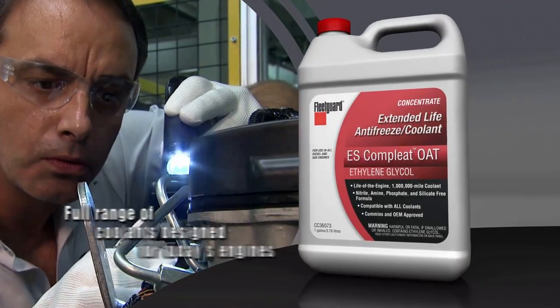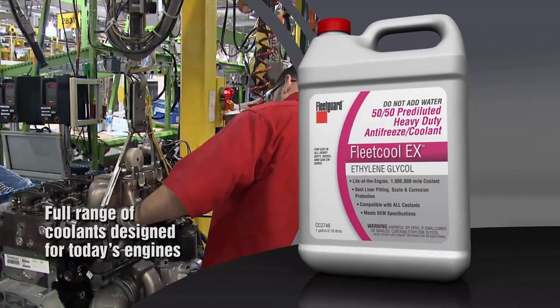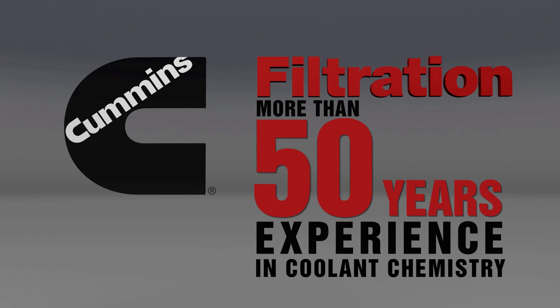Cummins Filtration's Fleetguard products are designed to meet the demands of today's heavy-duty diesel engines. As part of Cummins Incorporated, Cummins Filtration has more than 50 years of experience in the science of coolant chemistry and diesel engines.